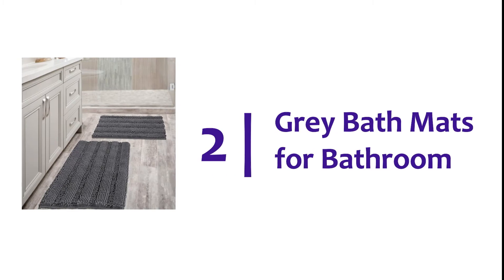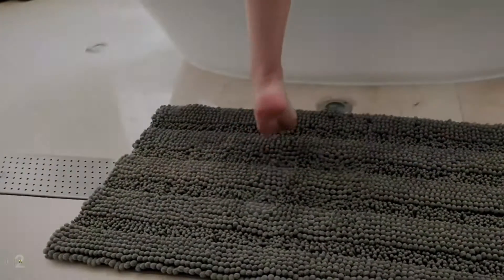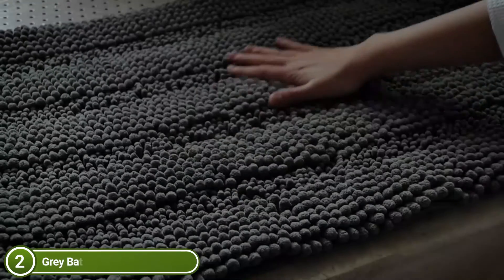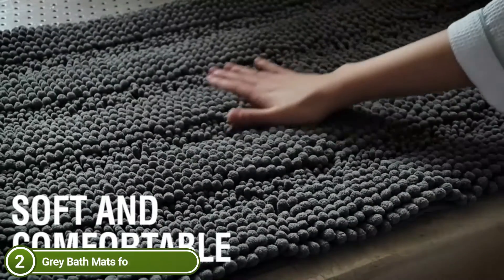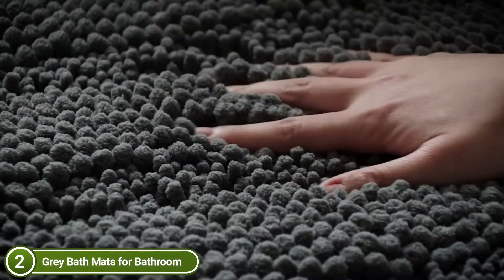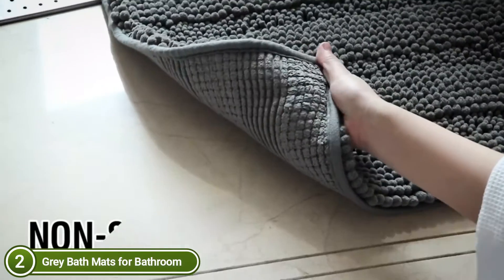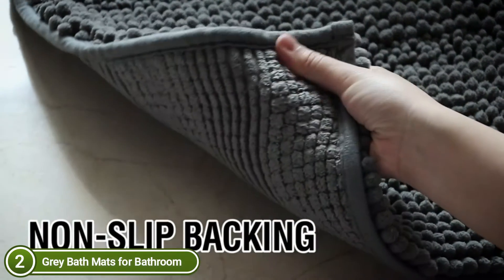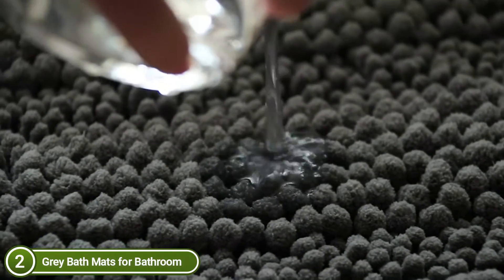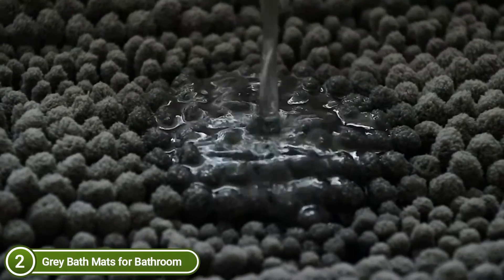Number 2 on our list: Gray Bath Mats for Bathroom. This luxurious and extra-thick microfiber chenille-striped shaggy rug set is an affordable choice for those who want to add water absorption and comfort to their bathroom. This mat is made from a silky, soft, and velvety chenille that's perfect for getting out of the bath or shower. Mats are held in place by non-skid backing SBR/hot melting spray. The included bath rugs have soft tufted surfaces that allow you to sink into while you dry after your shower.